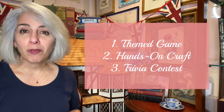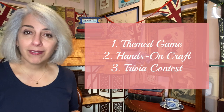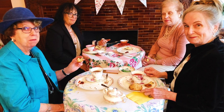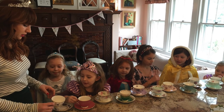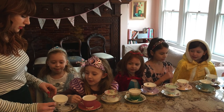You can do one, two, or all three, depending on the ages of your guests and how much space and time you have. If you're throwing a Downton Abbey tea party for your grandmothers and great-aunts, they may prefer to skip the game. Or if your group is made up of all small children, the trivia contest might not be right for them. But this is a solid place to start.